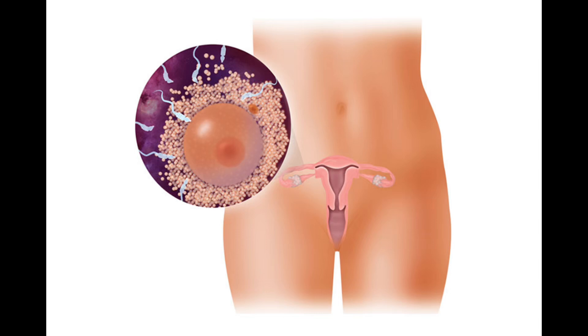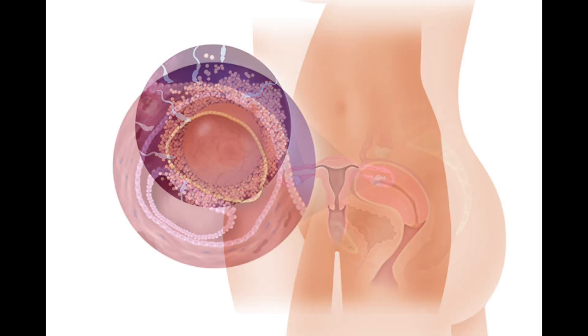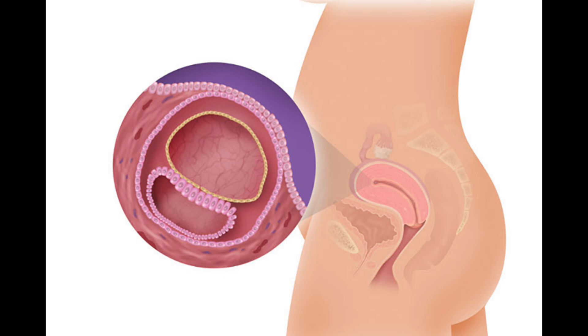The pregnancy hormone, known as human chorionic gonadotropin, primarily indicates whether a woman is pregnant or not.